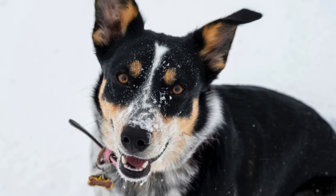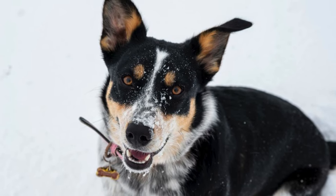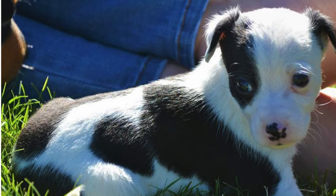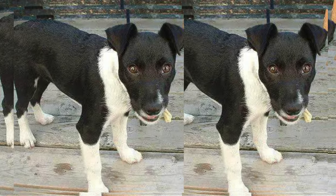On average, Border Jacks live between 12 to 15 years, but with proper care and a healthy lifestyle, they can sometimes surpass these estimates and be your loyal friend for even longer.